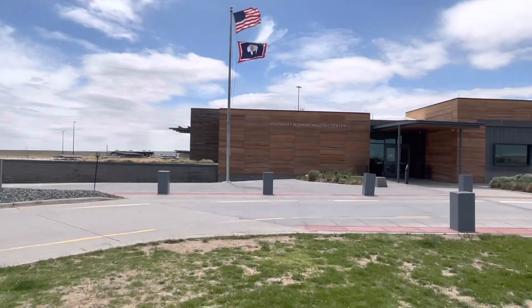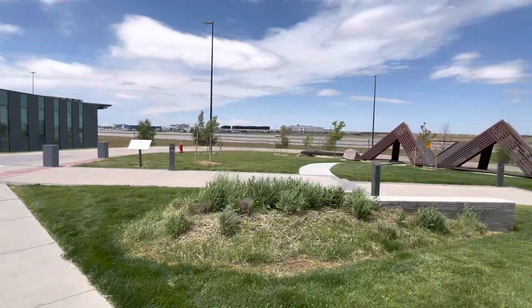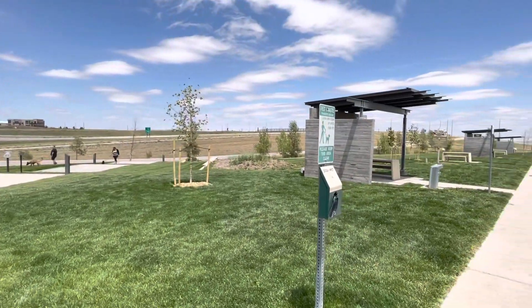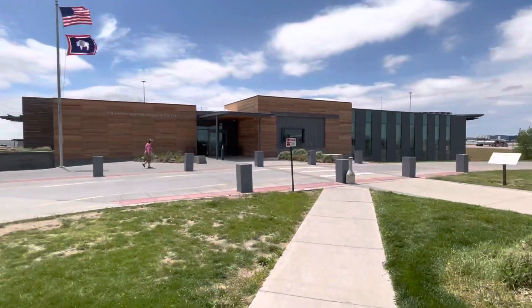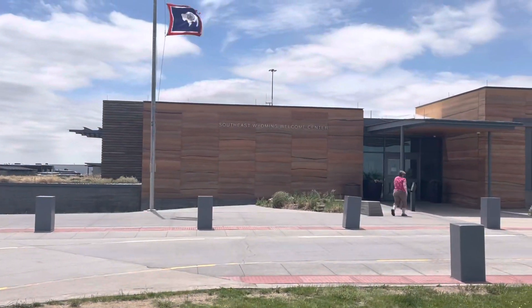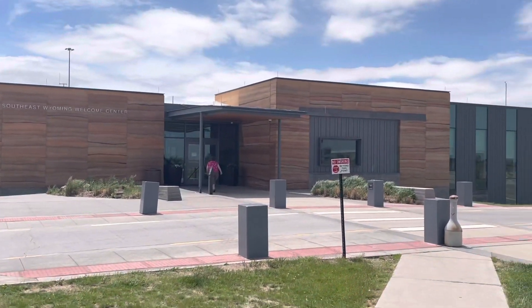It's very windy right now, but that's okay — it's a nice cool breeze coming in. This is what it looks like. I highly recommend if you're coming into Wyoming and you haven't been here before, stop by the Southeast Wyoming Welcome Center. Now we're on our way to Devil's Tower.